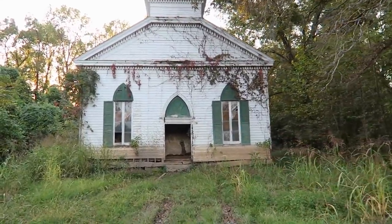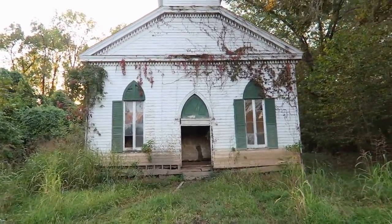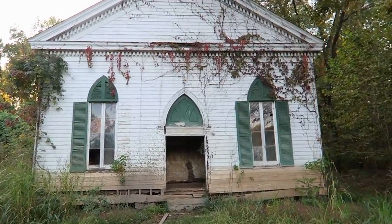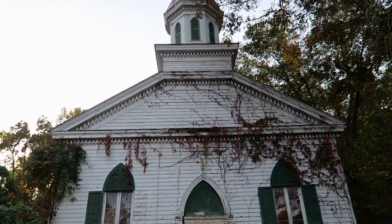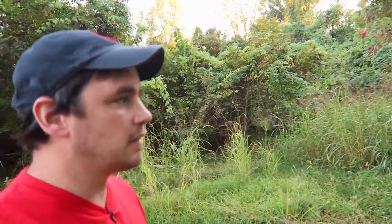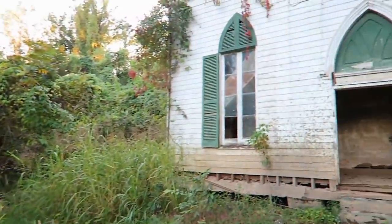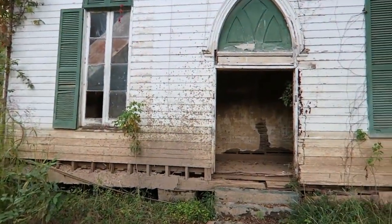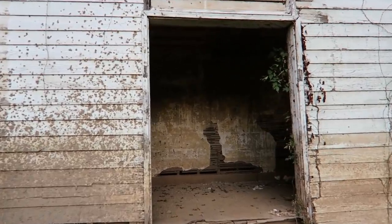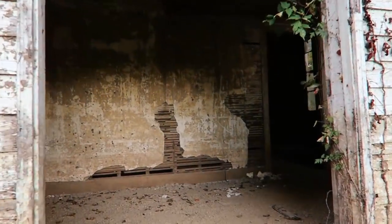I don't know much about this church — in fact I don't know anything about it — but I want to see what it looks like. Hopefully the lighting isn't horrible; it's late in the day. I just wanted to get here and get out of here because it's supposed to rain.